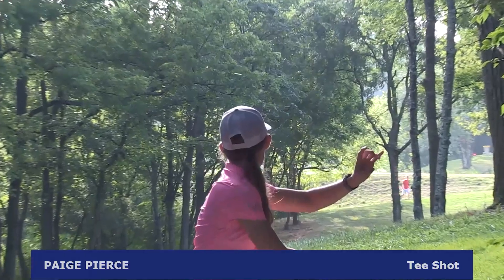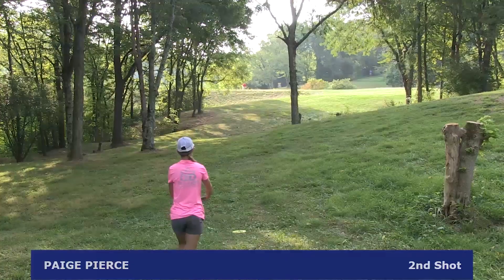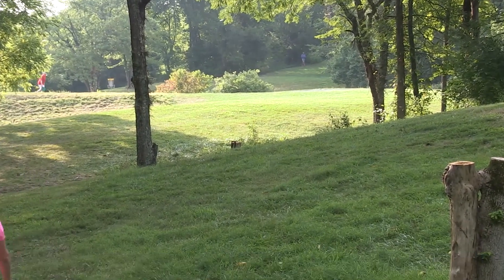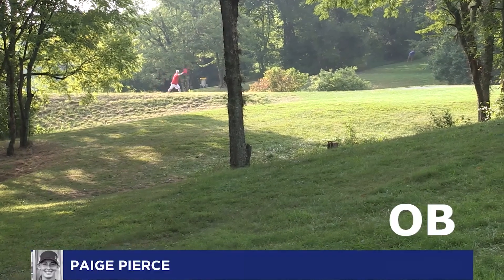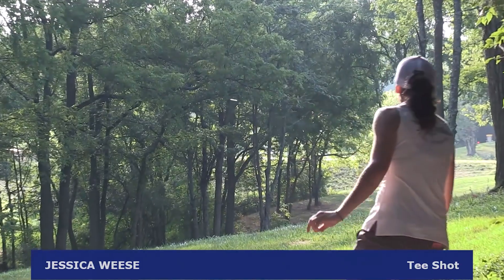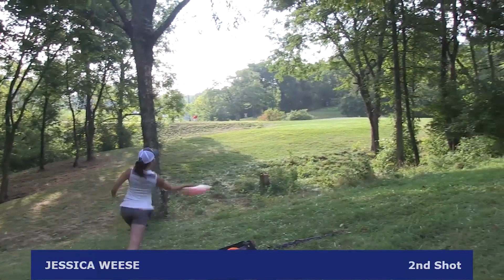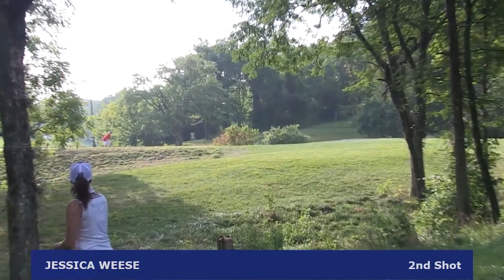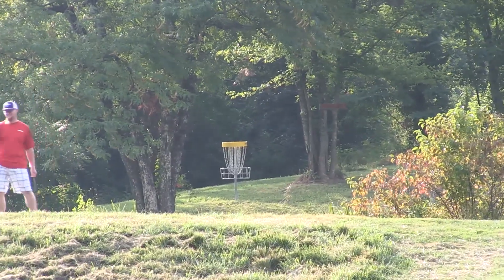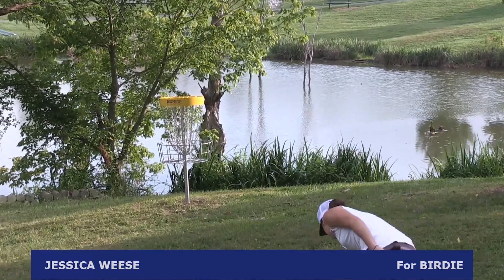Paige Pierce after saving her par on hole 1 hits an early tree on hole 2. That is going to be a very tough shot if she wants to attack the green — and she does, but it does not have enough. She is going to be going up and down and carding a bogey on hole 2. Jessica Wiese also hits an early tree, but attacks the green a little safer going off to the right. She's going to have a long putt for birdie — call it a par.